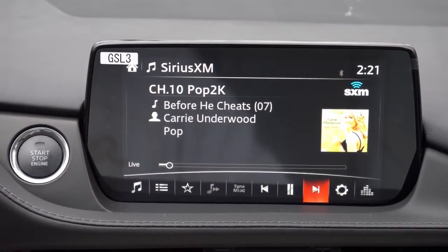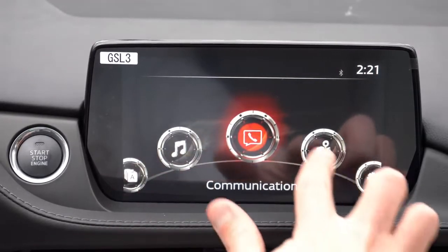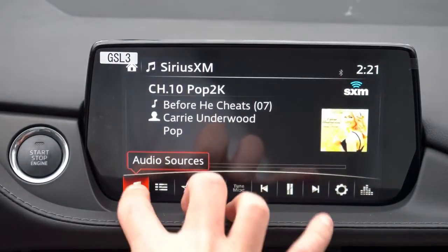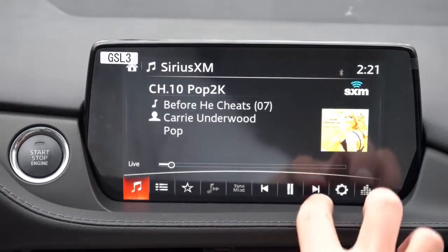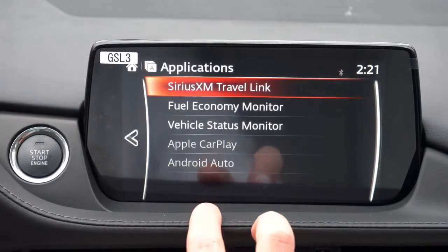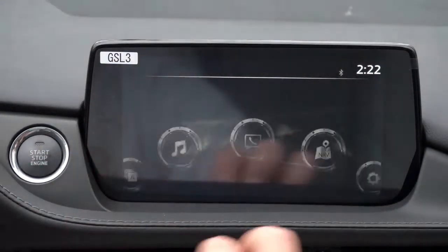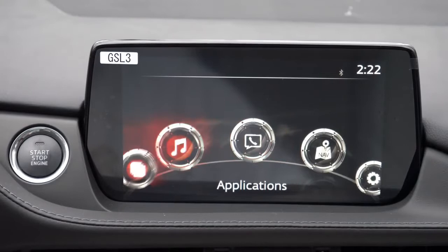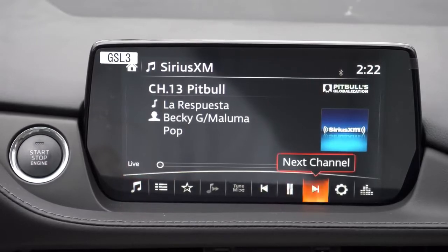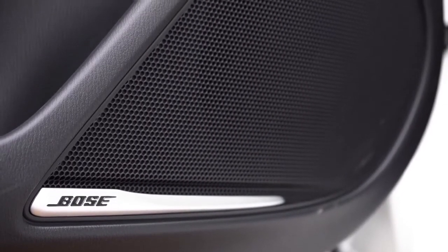The 8-inch color touchscreen is standard on all trims, including Bluetooth, audio streaming, Android Auto, and Apple CarPlay — even on the Sport — providing free smartphone navigation. A factory navigation system comes only with the Signature, but it's largely unnecessary with smartphone integration. Sound system: Sport and Touring get 6 speakers; Grand Touring, Grand Touring Reserve, and Signature get an 11-speaker Bose system. Let's test out the clarity.